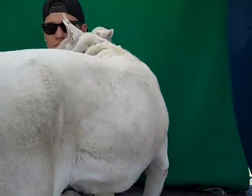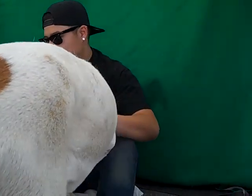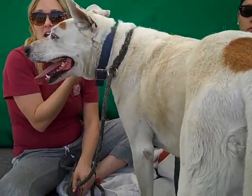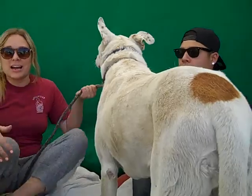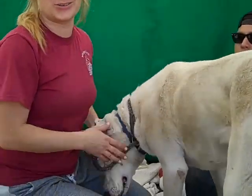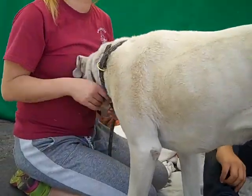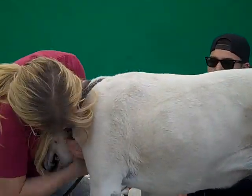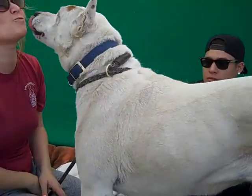The family that left her here said that she was good with small children, she was good on a leash, and she got along with other dogs. We also walked her by the cats, and she showed a slight interest but we didn't see anything crazy. Obviously that still means you would need to socialize her with cats, but we didn't see any super red flags. So everything that we've seen matches what her owners said about her.